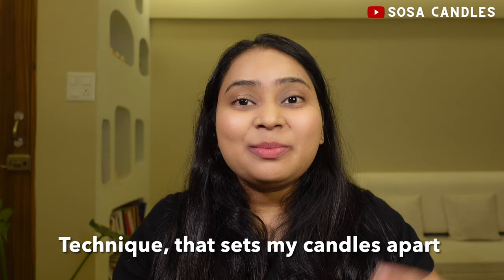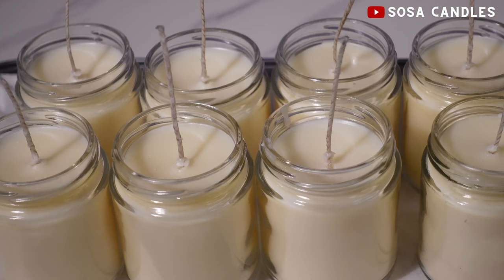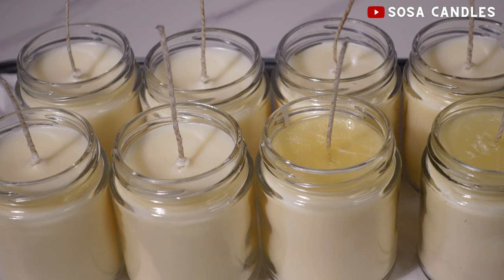Let me introduce you to a game-changing technique: the two-pour method. I fill the candle up to around 80 to 90 percent of the jar and let that wax cool. Once the wax is cooled down, I pour in the remaining wax. This sets me up for a very strong, flawless, smooth foundation for my candles.